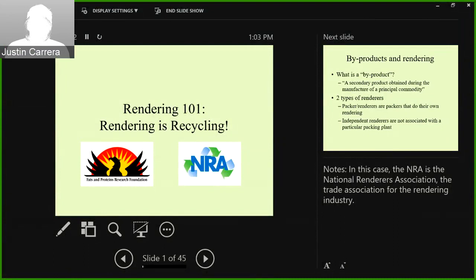Greetings, everyone. Welcome to today's presentation on rendering. Today's presenter is Dr. Jessica Meisinger. She is the Director of Education, Science, and Communication for both the National Renderers Association and the Fats and Proteins Research Foundation.